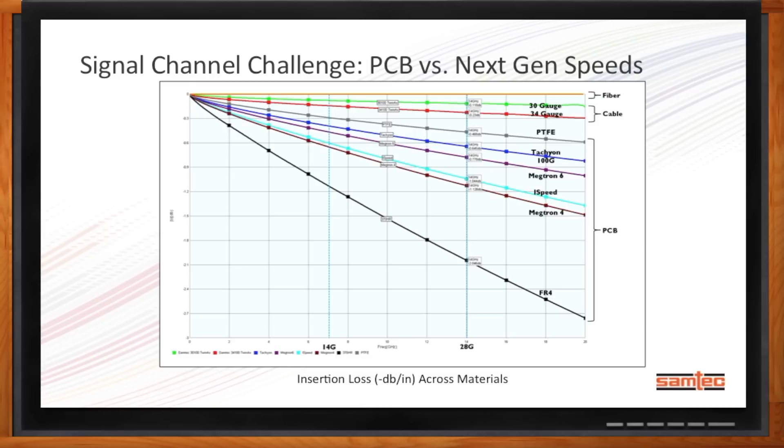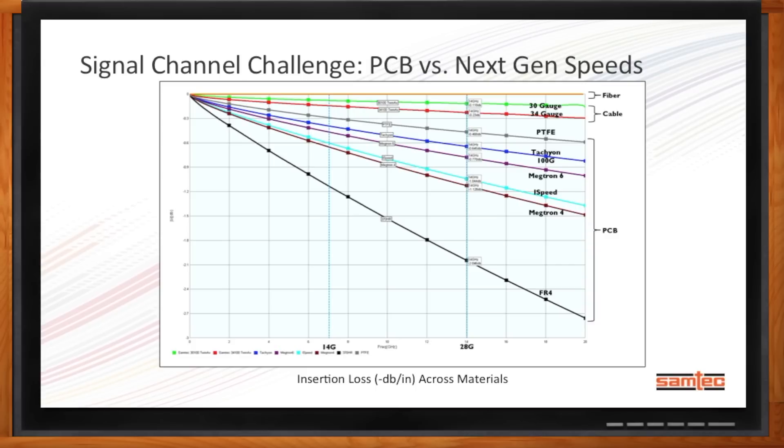Samtec has some solutions in this space. Most people think of Samtec as a connector manufacturer, and that's where we got our beginning back in 1976. But ever since 2004, we've really put a lot of resources and R&D effort into becoming a world-class high-speed cable manufacturer. Our customers have asked us to. So we've really leveraged a lot of the expertise that we have in signal integrity, cable manufacturing, and connector manufacturing, and applied that to the cable manufacturing process.